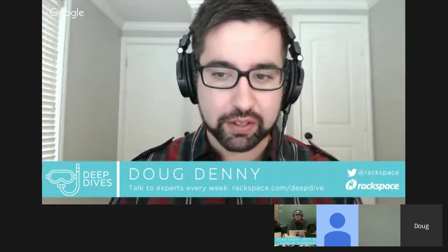Hi, welcome everybody, and thanks for joining us today. I'm your host, Doug Denny, the Director of Technical Marketing for the Dedicated Infrastructure Business Unit at Rackspace. Today we're joined by some storage experts from Rackspace and our partners at EMC, who we'll introduce in a minute after we get through some housekeeping.